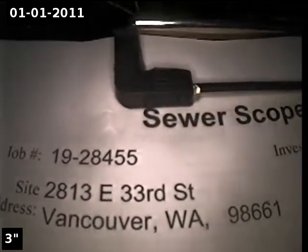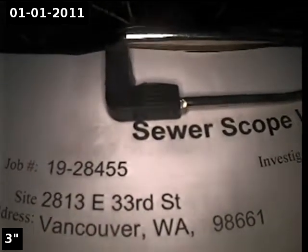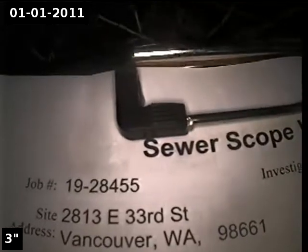This is Ryan with Alpha Environmental. We're at property address 2813 East 33rd Street in Vancouver, Washington. Here for a sewer inspection. Today's date is August 21st, 2019.